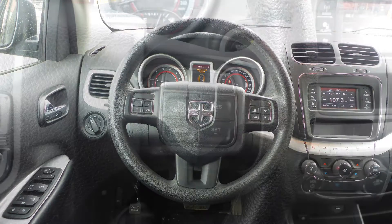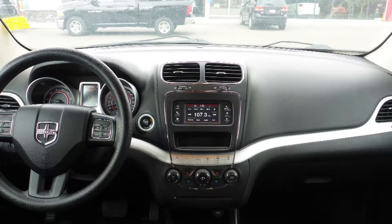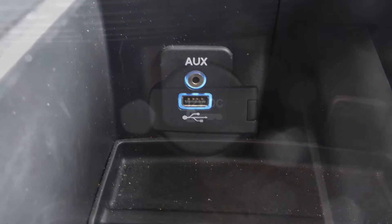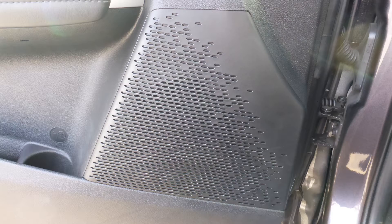Some of the features include power locks and windows, a tilt telescoping steering column with cruise control, a touch screen media center with AM and FM radio, a CD player, an MP3 input jack, a USB port, a 12V power outlet, and 6 speakers.